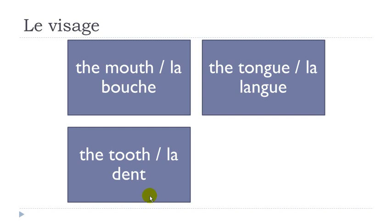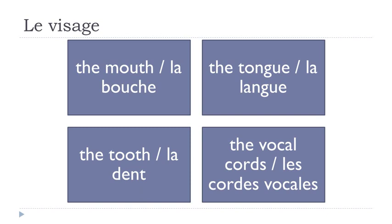La dent — final T not pronounced. La dent. Les cordes vocales. As usual in French you have the plural marker S at the end of both words, but you don't pronounce them. Les cordes vocales.